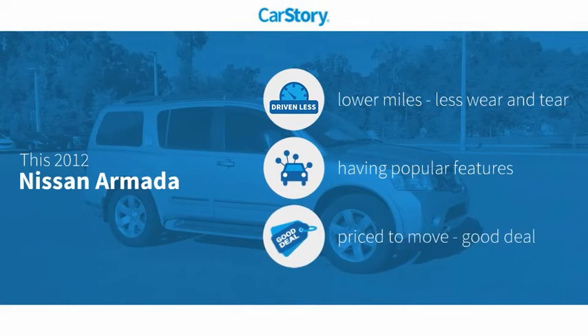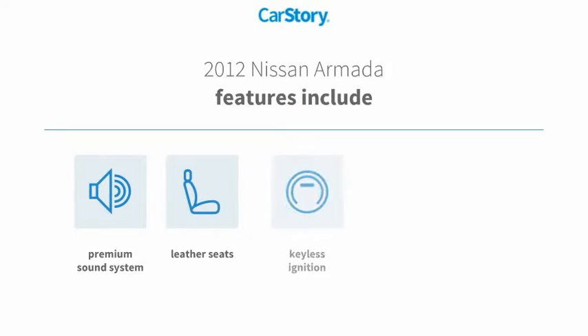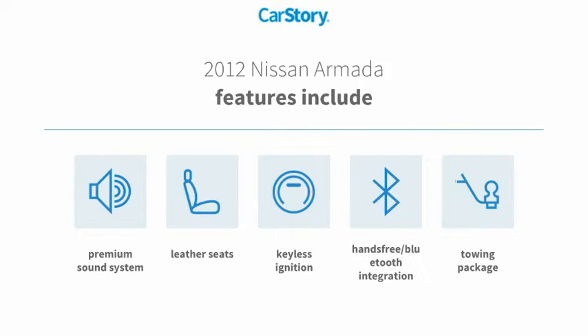Car story research indicates this vehicle as having lower miles with less wear and tear, with popular features and a good deal. Features also include keyless ignition, premium sound system, leather seats, towing package, and hands-free Bluetooth integration.